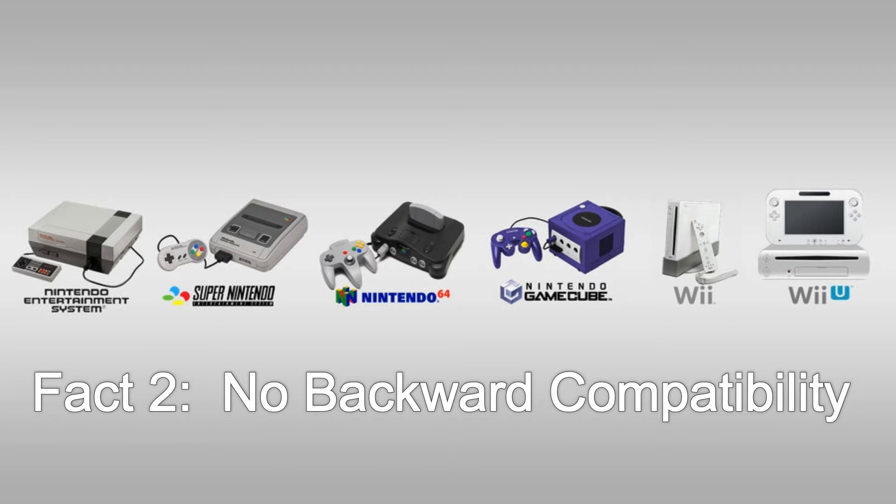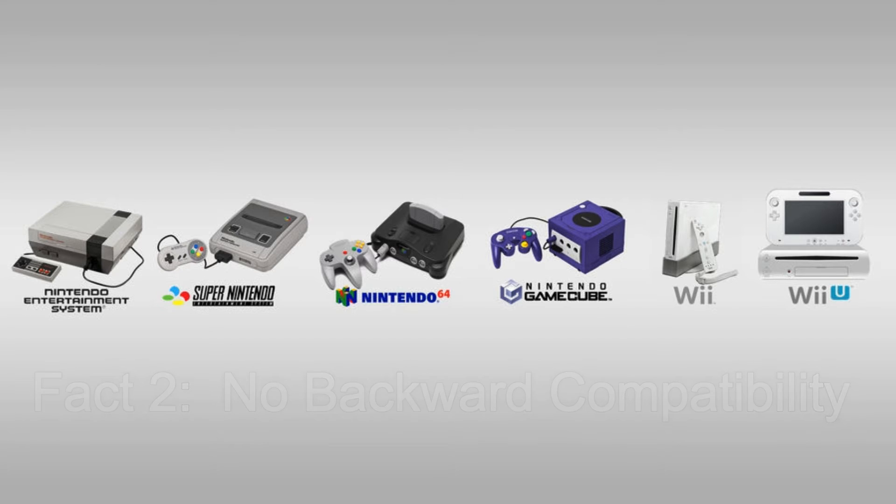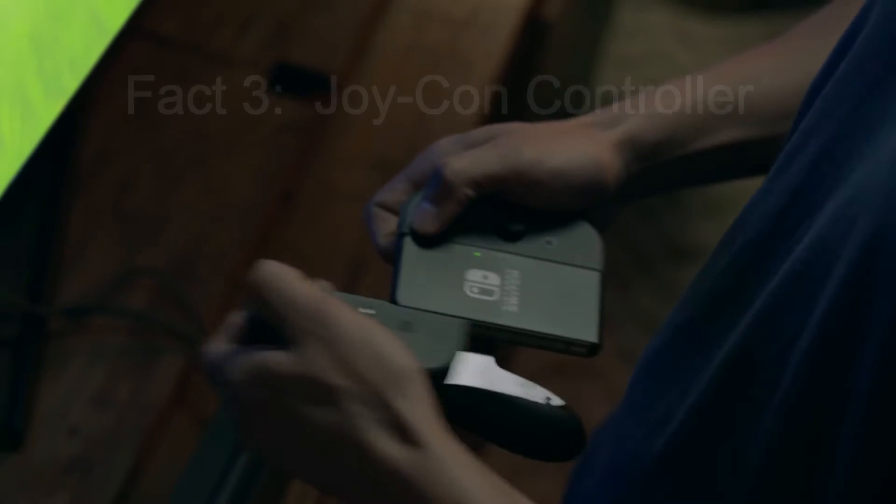Fact two is backwards compatibility. The Switch will not support Nintendo Wii U game discs or Nintendo 3DS game cartridges. Nintendo says they might release some old games that you can purchase from the company's eShop, but as standard there is no backwards compatibility.